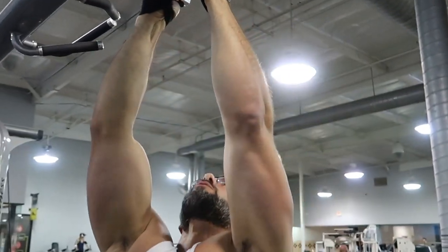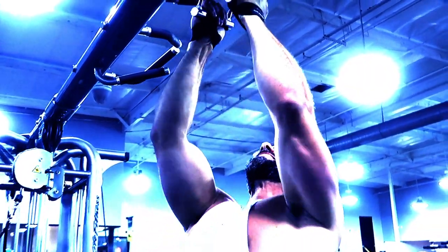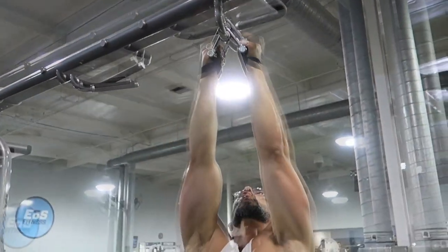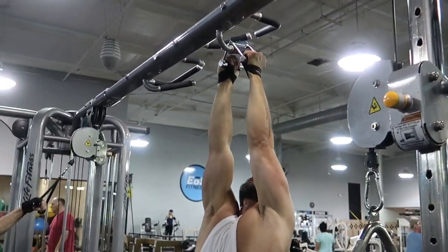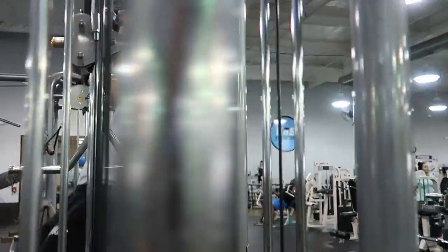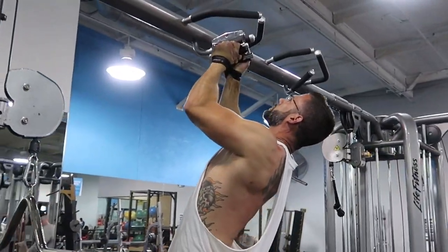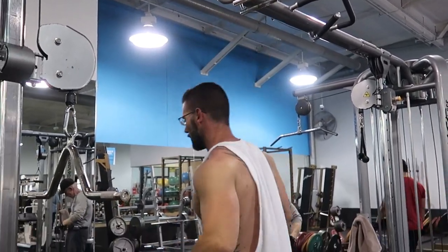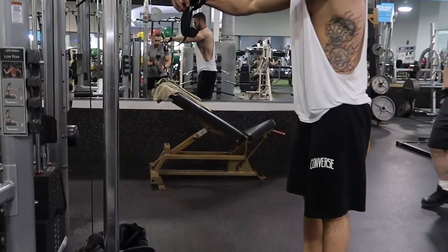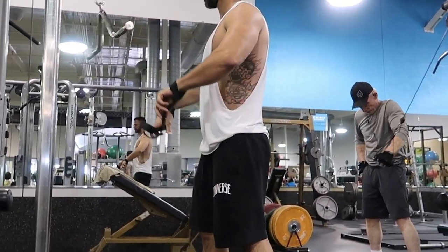Big arch. Big arch. There you go, come on. Deep, strong. Come on. Get there, get there. Pull. Nice. Good job, brother. Don't cheat yourself.